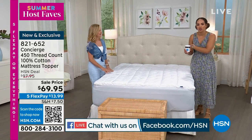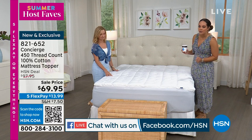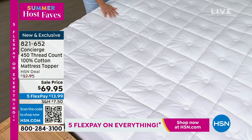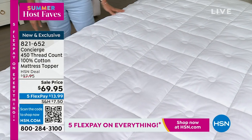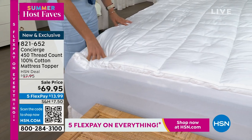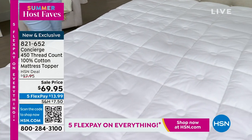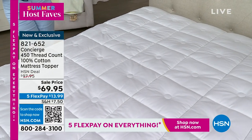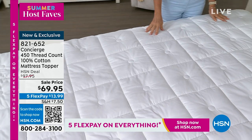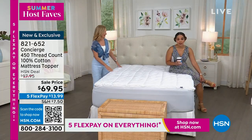If you're trying to get some extra time out of your tired mattress, or if you picked up a mattress and wish it was a little softer, a mattress topper is where it's at. I love that this is 100% cotton — a very breathable natural fiber — at 450 thread count. This is nearly $30 off, so we're talking luxury at a sale price of $69.95. You can pick it up in Twin, Twin XL, Full, Queen, King, or California King. The mattress in my guest bedroom has a Concierge topper and I've had my mattress for probably 10 years.